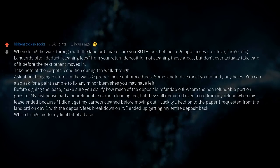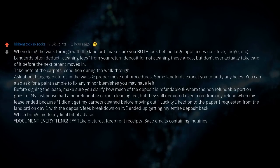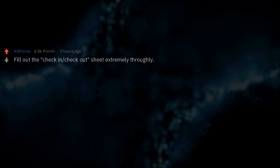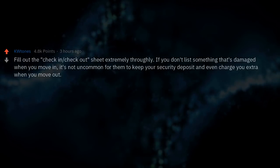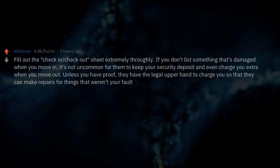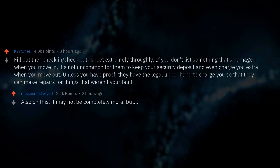Document everything — take pictures, keep rent receipts, save emails containing inquiries. Everything. Fill out the check-in/check-out sheet extremely thoroughly. If you don't list something as damaged when you move in, it's not uncommon for them to keep your security deposit and even charge you extra when you move out. Unless you have proof, they have the legal upper hand to charge you so they can make repairs for things that weren't your fault.